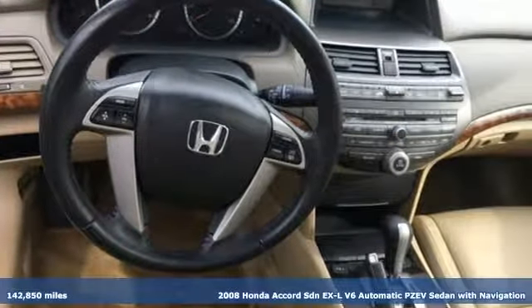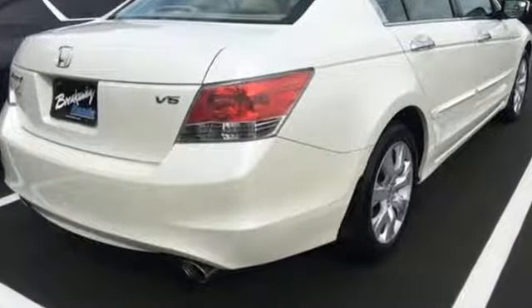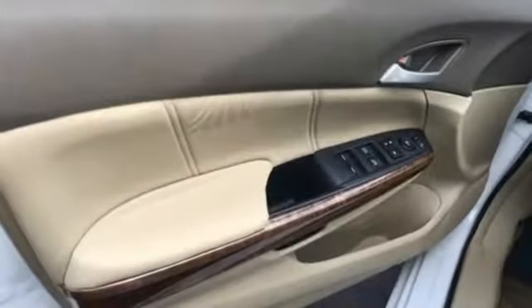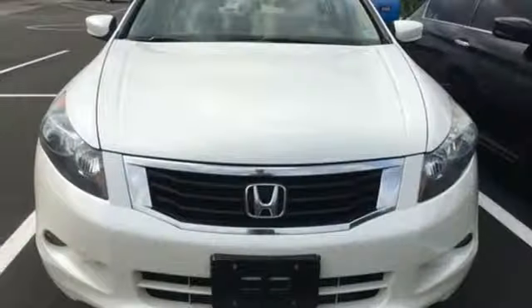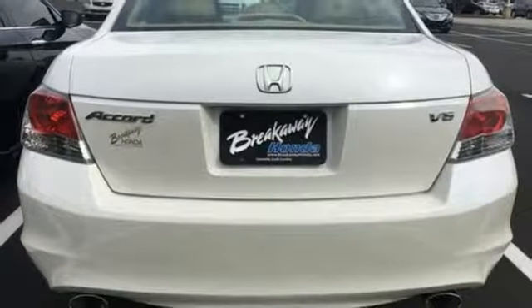Get ready for an impressive combination of features: integrated navigation system with voice activation, Bluetooth hands-free link, front heated leather bucket seats, auto-dimming rear view mirror, multi-function steering wheel, dual-zone climate control, V6 engine, express open and close sliding and tilting sunroof, gas pressurized shocks, and power heated mirrors.